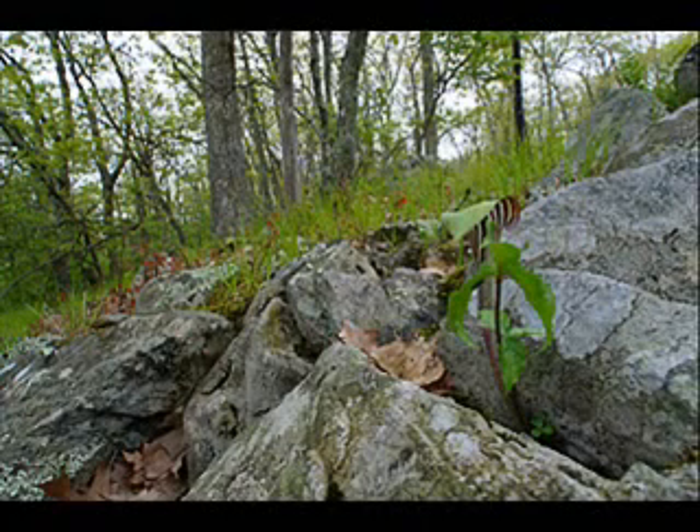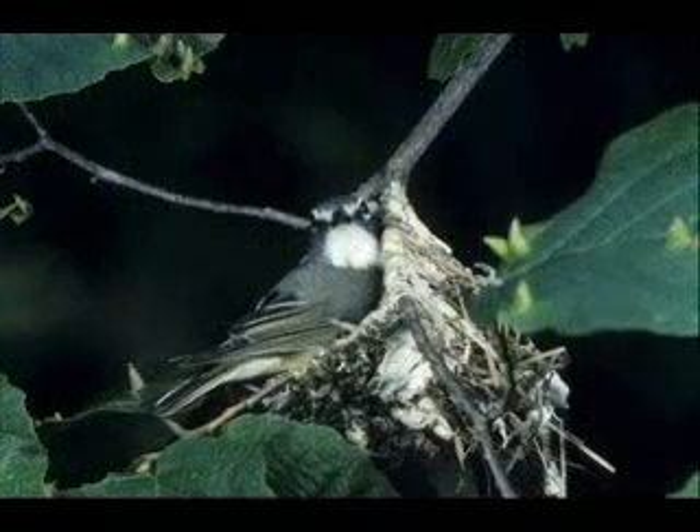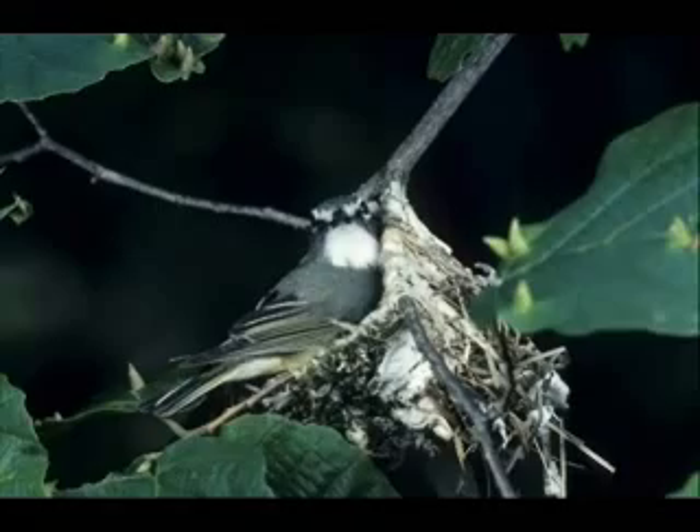As you're hiking down, listen to the sounds of the water and also to the sounds of nature. One of the birds that may serenade your hike is the blue-headed vireo. This neotropical migrant that breeds at high elevations in the park has a very sweet, melodious voice that seems to say, "Look up! In the trees!"